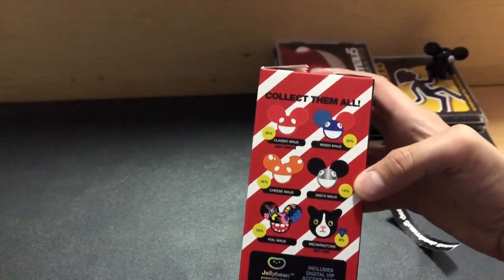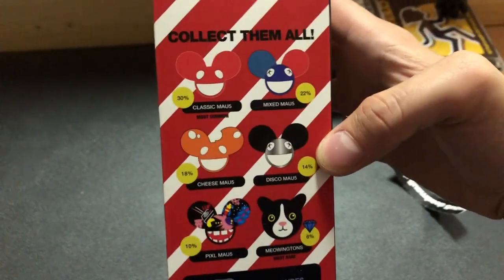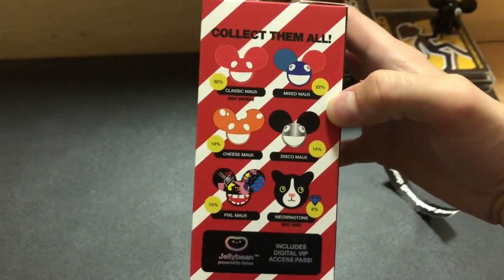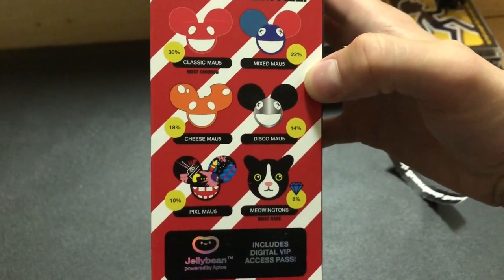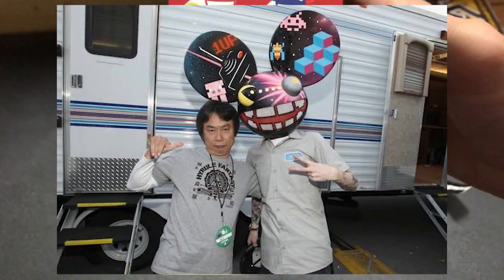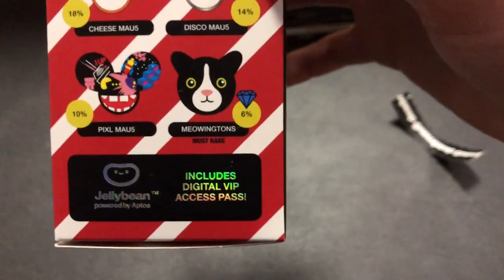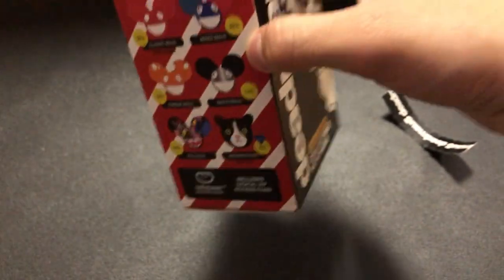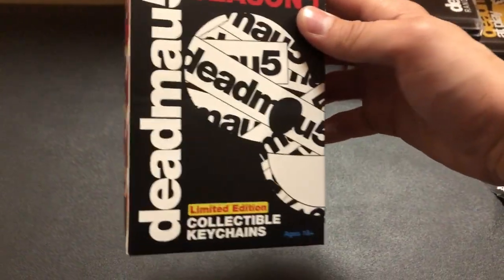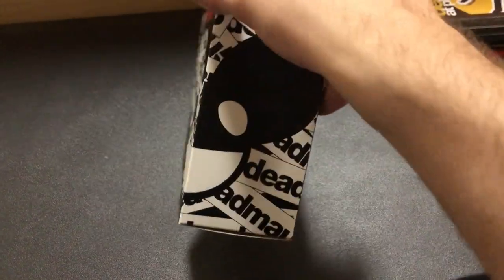The Meowington's one is more rare than the others, although I heard that his cat died like a year ago, which is unfortunate. There's still quite a lot of other weird designs — there's a classic one, there's the mixed one which I think I saw him use at a show once or twice, there's the cheese mouse head from the Meowingtons Hax DVD, the disco one, a pixel one — I think there's a picture of Joel with Shigeru Miyamoto wearing that one. And then we have the Meowington's one. This is made by Jellybean, and it includes a VIP access pass. That's cool — the fact that it's bent like that is actually well designed.